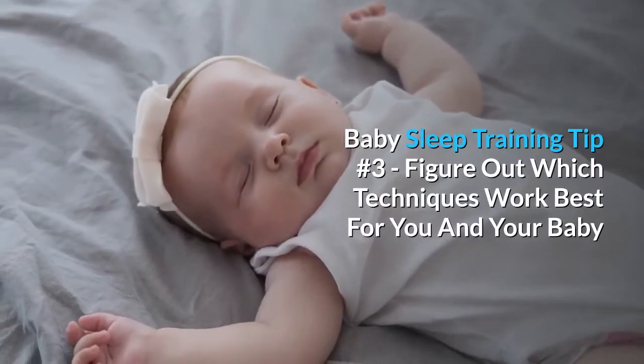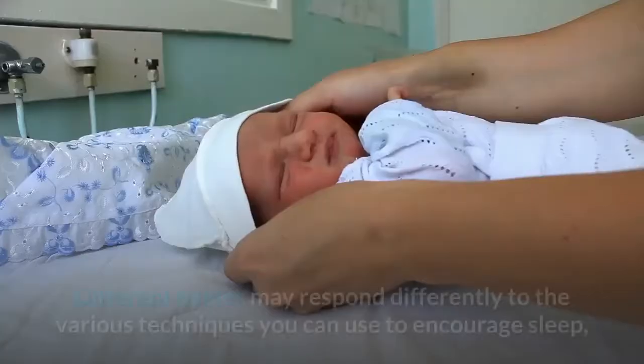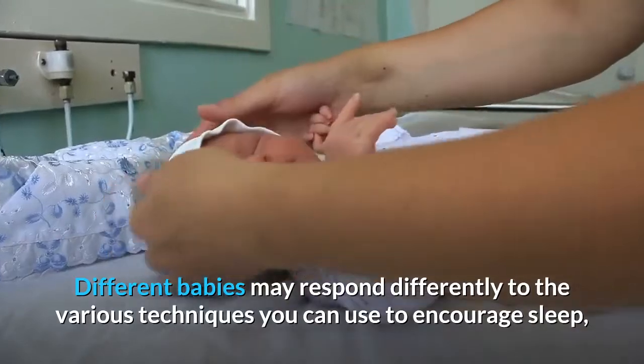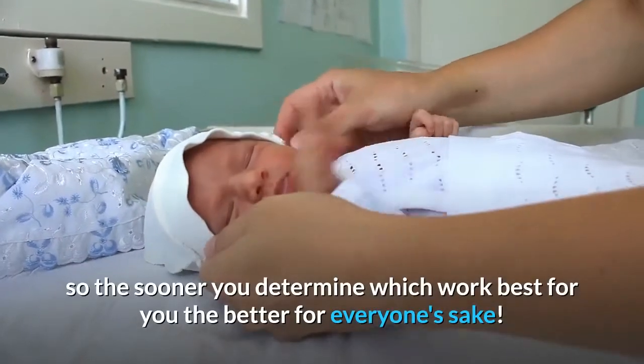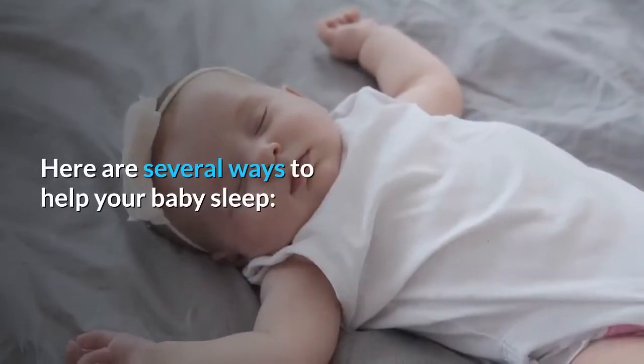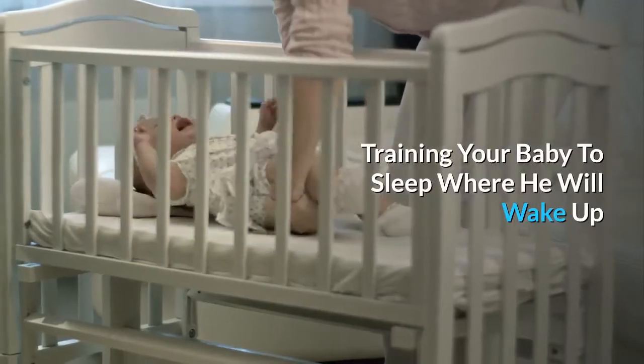Baby sleep training tip number three: figure out which techniques work best for you and your baby. Different babies may respond differently to the various techniques you can use to encourage sleep, so the sooner you determine which work best for you, the better for everyone's sake. Here are several ways to help your baby sleep.